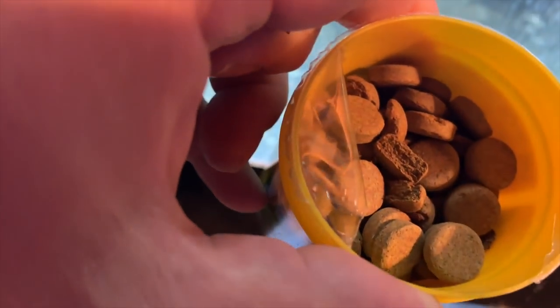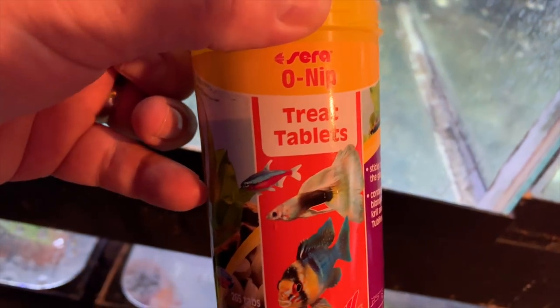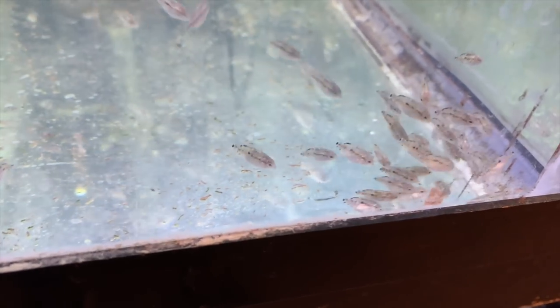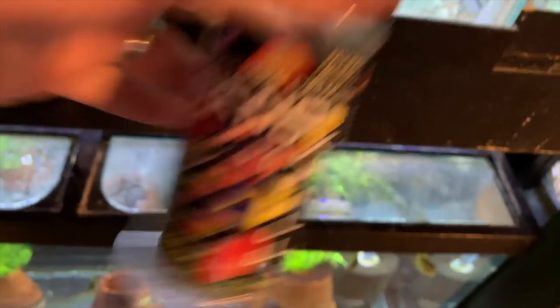What I've been feeding my fry lately are the Sara Onip tree tablets — I did a video on these a while back, I'll try to link to it. What's cool about them is you can stick them to the glass and watch the fish eat. I usually just drop half a tablet in, it sinks, and watch them swarm on it. That's what I've been feeding until they're big enough for the next step, which is usually Southern Delight Nanocryl — a 0.5 millimeter pellet.